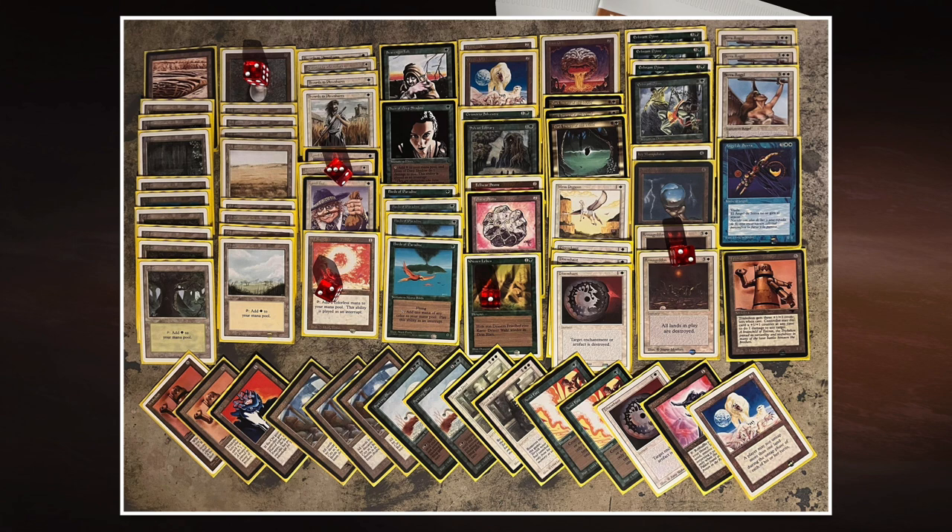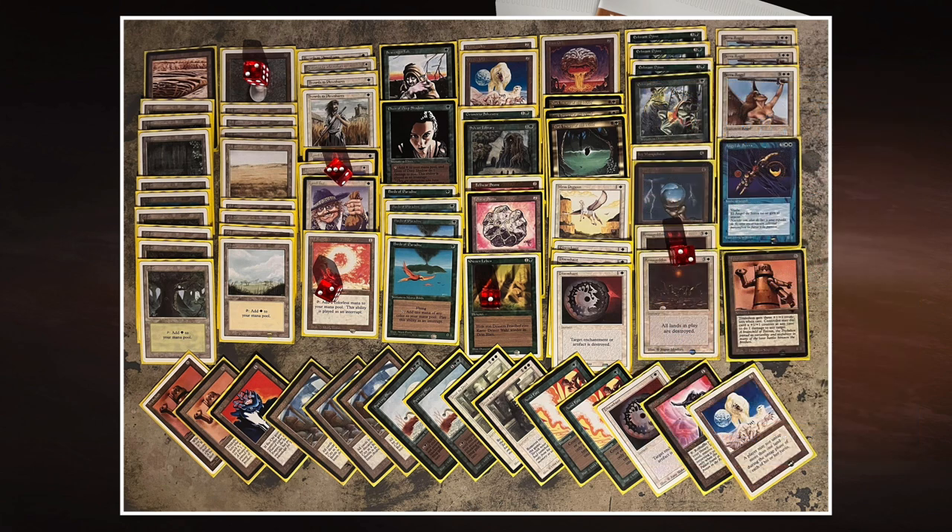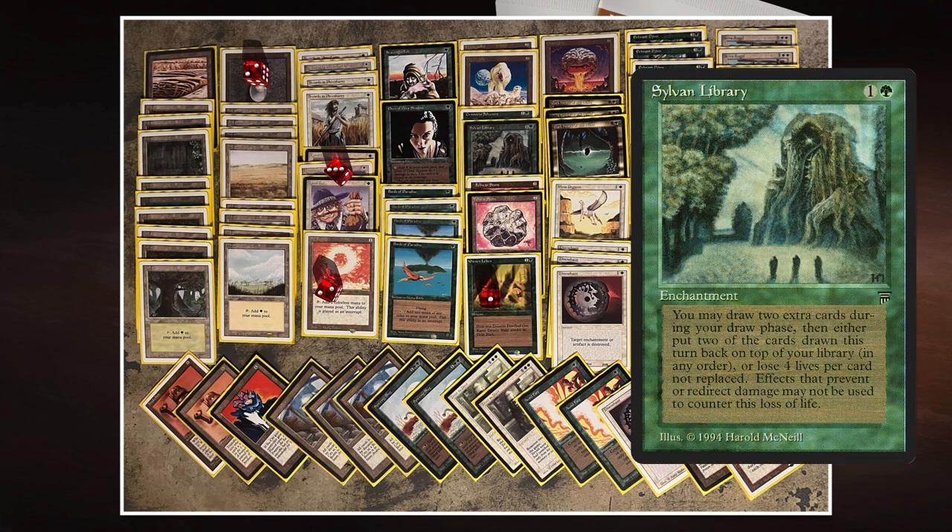A really cool card helping David maintain fewer lands than his opponent is Dark Heart of the Wood from The Dark — one green, one black, an enchantment that lets you sacrifice a forest to gain three life. This is great synergy with Land Tax: you sack your forests, gain life, ensure you have fewer lands than your opponent, and keep triggering Land Tax to pull more basics out of your deck.